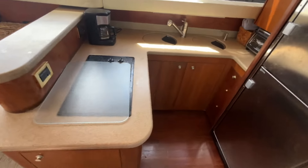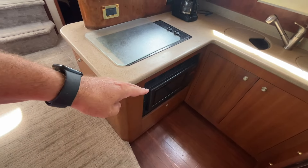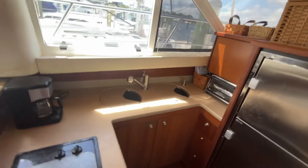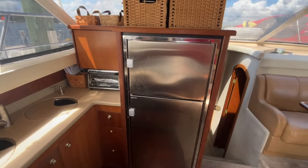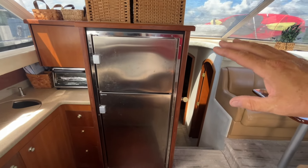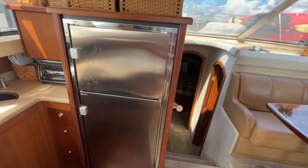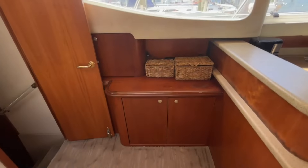The galley features a U-shaped configuration with a convection oven, double-burner stove, two deep sinks, and a microwave in that compartment. There's also a new stainless steel refrigerator-freezer — a nice new upgrade. The cherry interior is in beautiful condition.